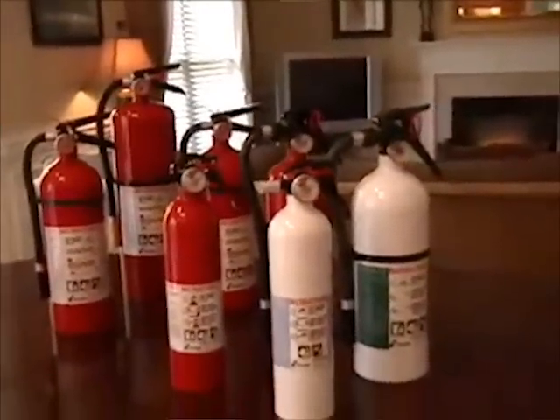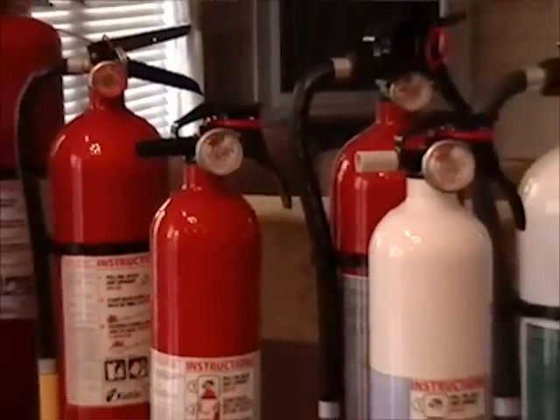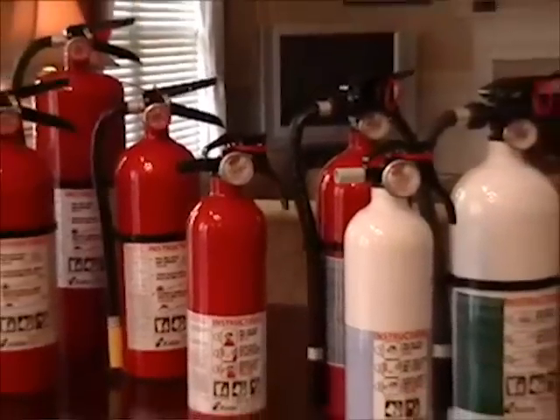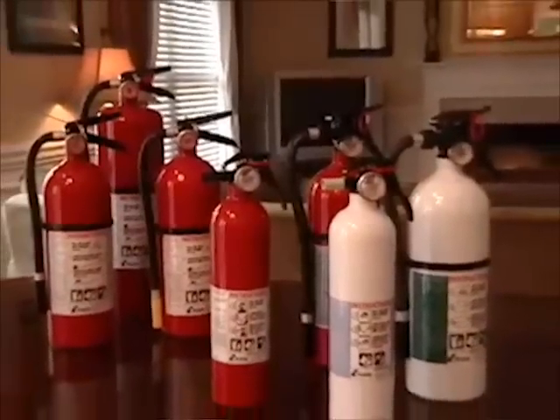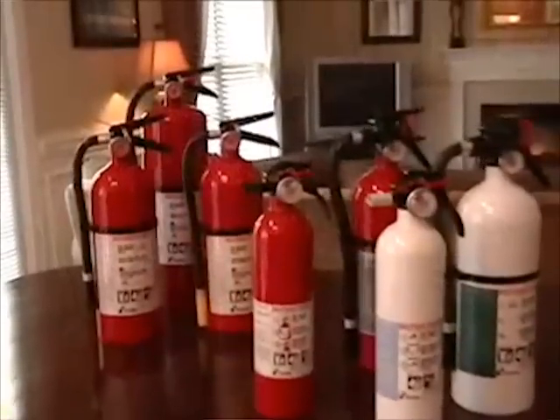There are three general classes of residential fire extinguishers from which to choose. Class A, for fires involving ordinary combustibles such as wood, cloth, paper, rubber, and plastics. Class B, for fires involving flammable liquids such as gasoline, oil, solvents, and oil-based paint.